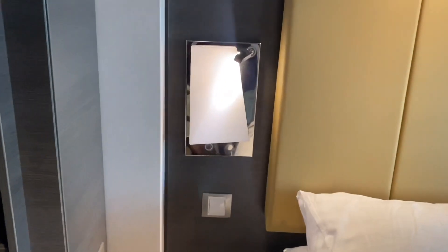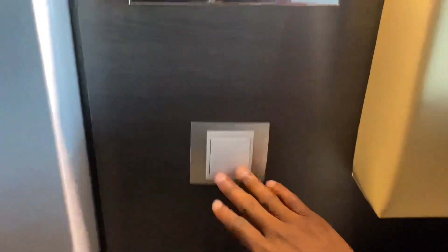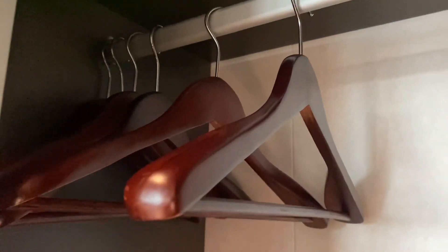Over here to the closet space — by the bed you have your lighting options: a reader light, a side piece light, and the master light where you can control everything. Going into the closet, it's a decent size — you've got your hangers, and it's a good place to put your bag or luggage.